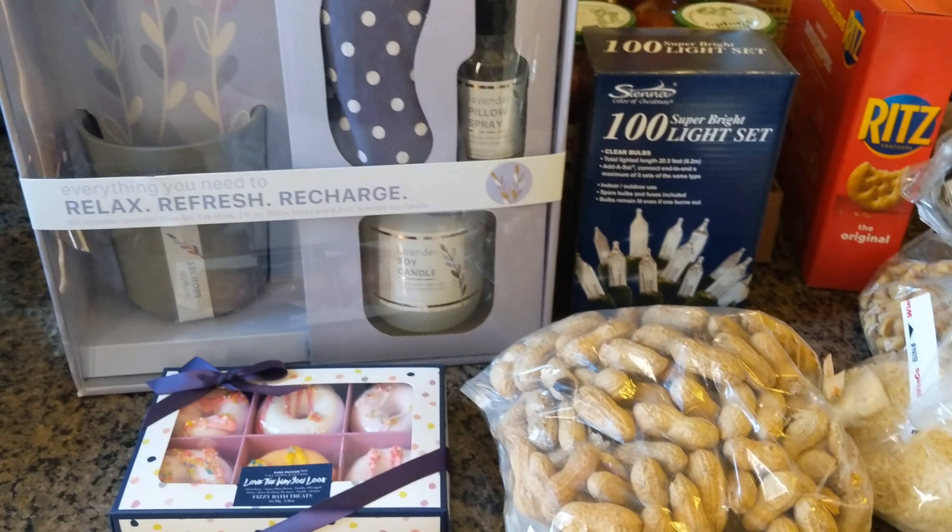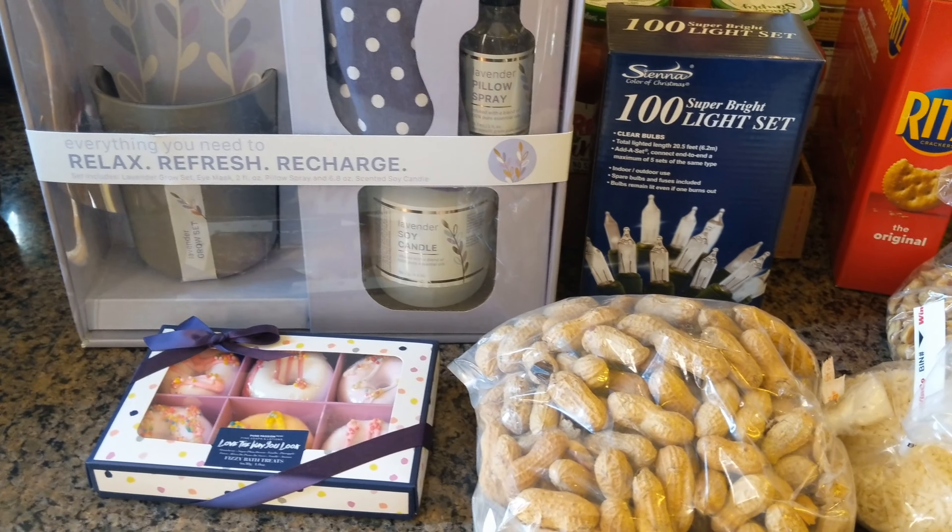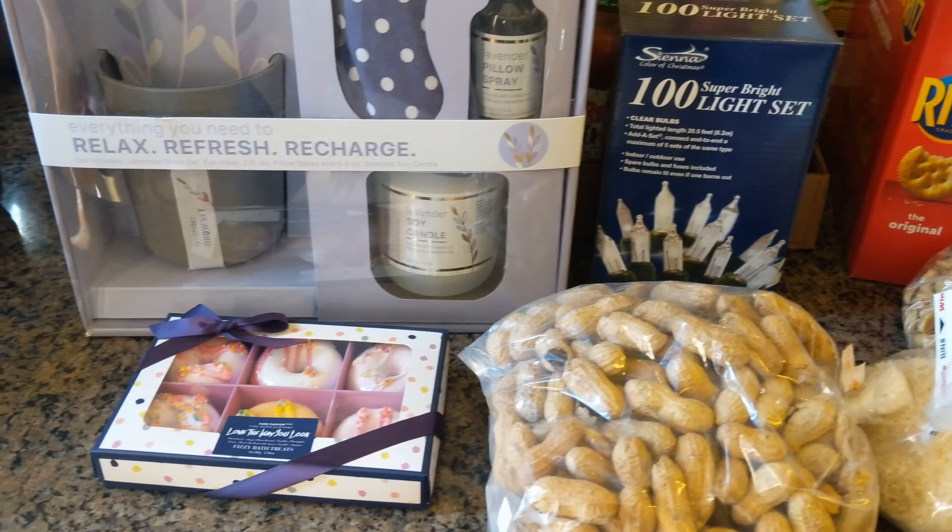Winko also has their Christmas clearance going on — everything's 50% off. I like to look for things I can use next year or as gifts. I found this little bath bomb set, really cute, came out to about $2.25 or so. I also picked up a set of Christmas lights since I couldn't find any this year, and we have a new tree set up.